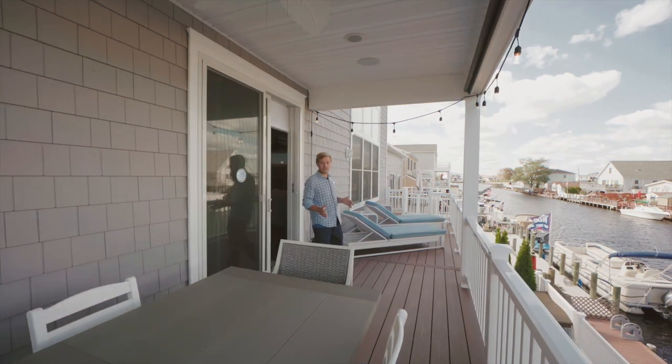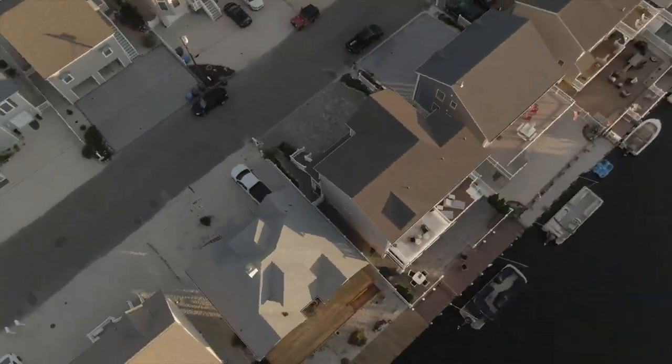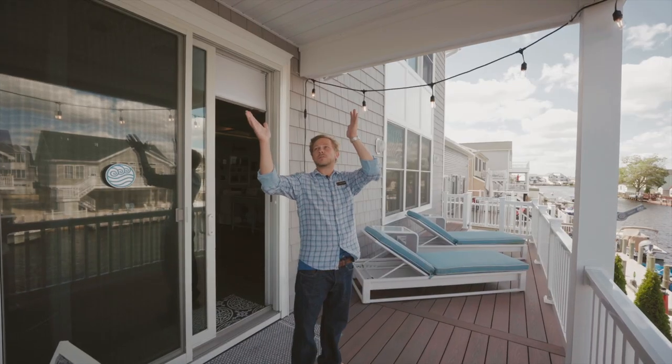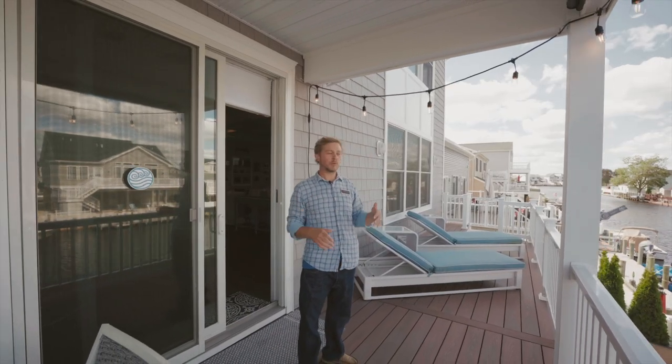Right off the kitchen is your extra-long deck, the entire width of the house, built with Trex floorboards, covered for the rain, with built-in speakers out here as well. Enjoy the music while you watch the view.